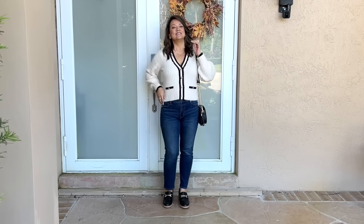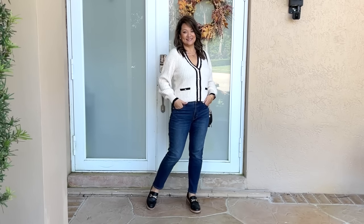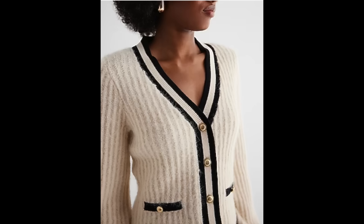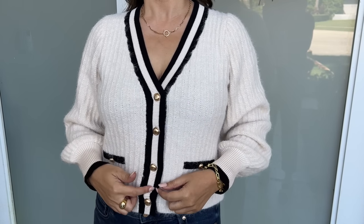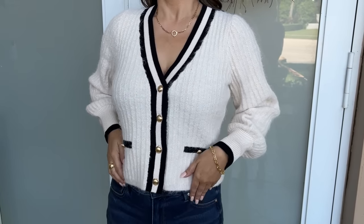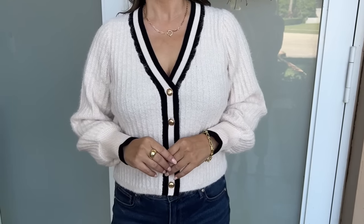One of the trends I've absolutely been loving is this tipped element in lots of pieces. This is a tipped cardigan with a fuzzy material — super soft — in almost a creamy color with black highlights running throughout it. When I'm wearing it I just feel so pretty and elevated and chic. I love all the piping done in black along the wrists, the neckline, and the pockets, along with these decorative buttons. It's not a boxy fit, but it's definitely not fitted either.